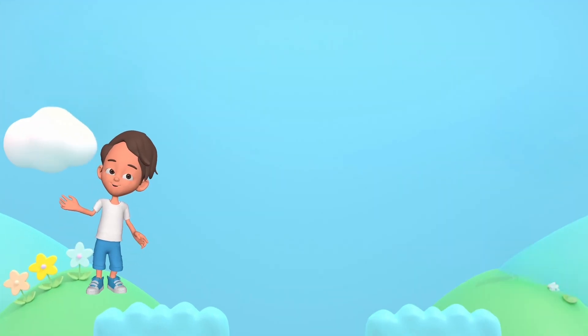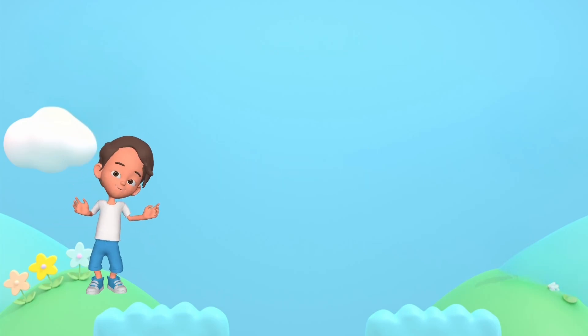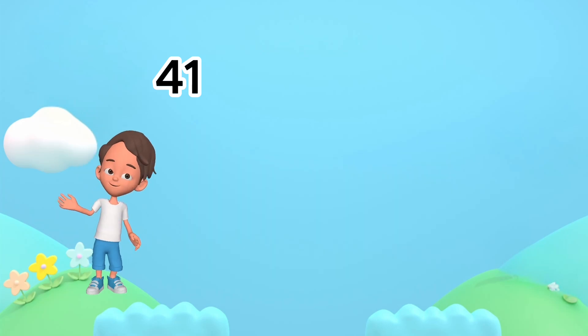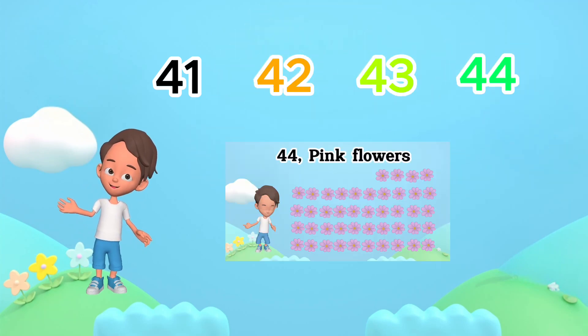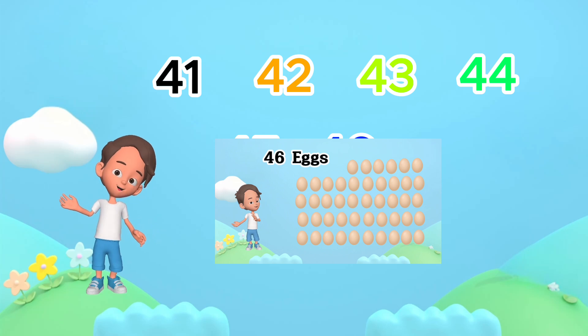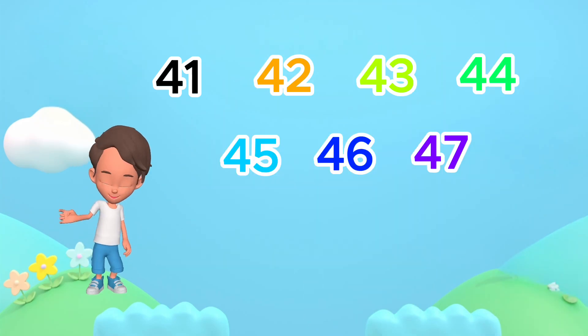50 mushrooms. Now, let's count from 41 to 50 once again. Ready? 41, 42, 43, 44, 45, 46, 47, 48, 49, 50.